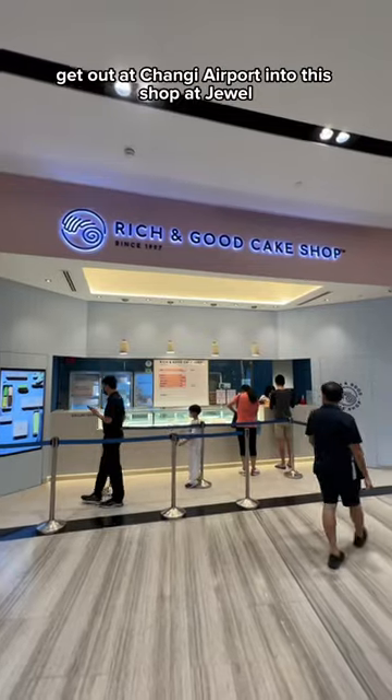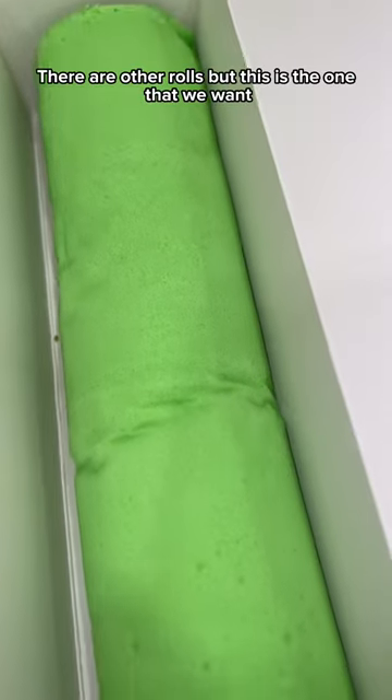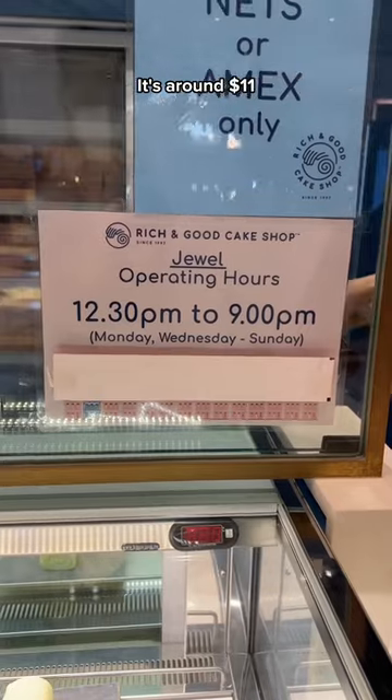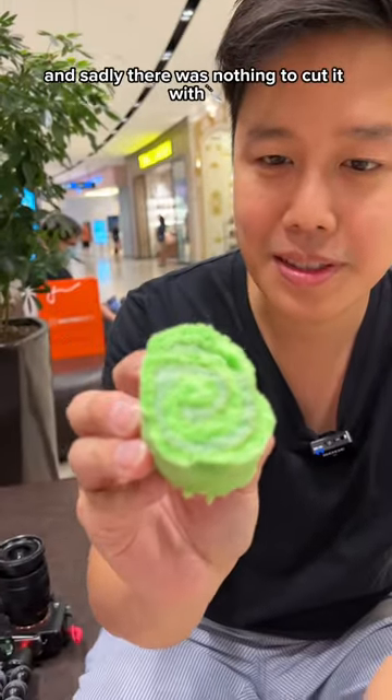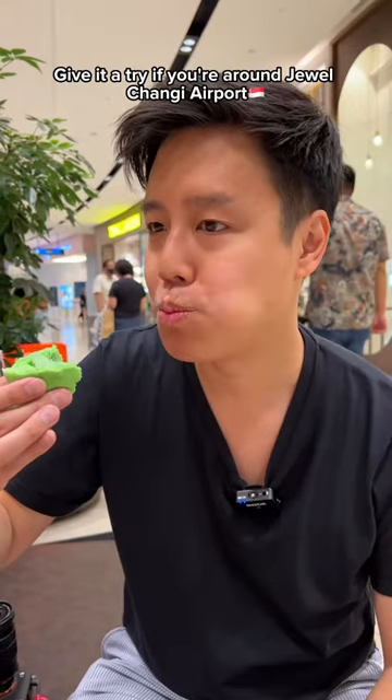If you're ever transiting Singapore, get out of Changi Airport into this shop at Jewel that makes a nice Kaya Swiss roll. There are other rolls, but this is the one that we want. It's around $11, and sadly, there was nothing to cut it with — I guess my hand will do. This is a Rich and Good Cake Shop. Give it a try if you're around Jewel.